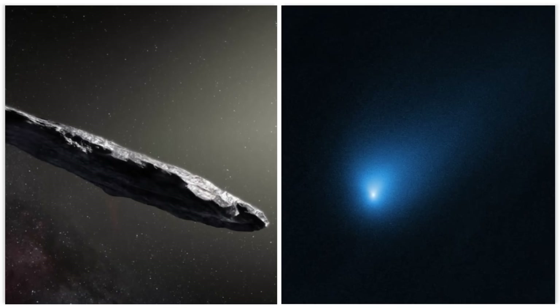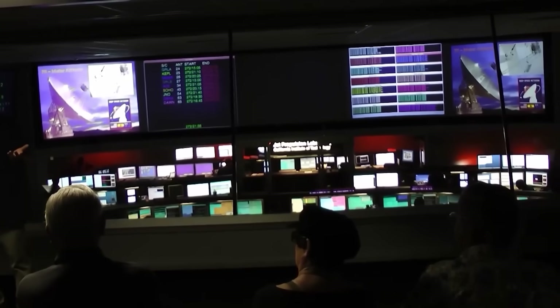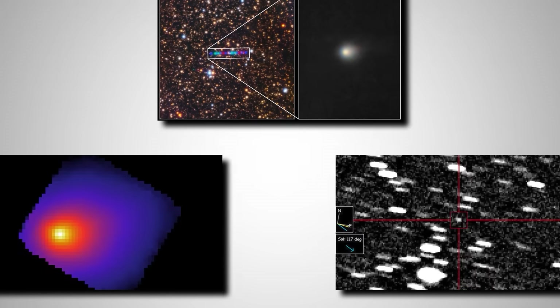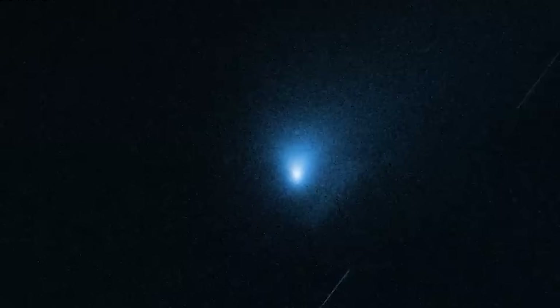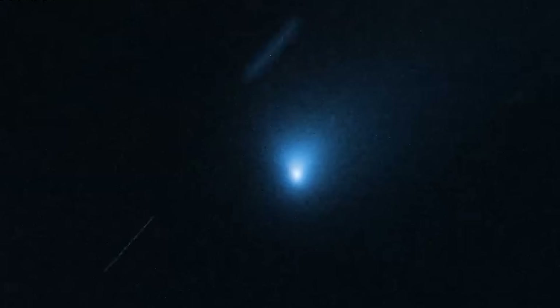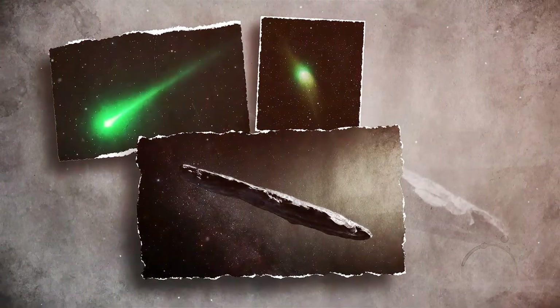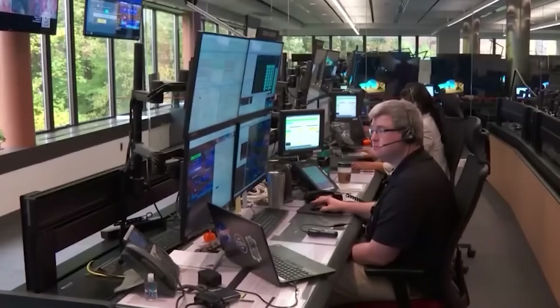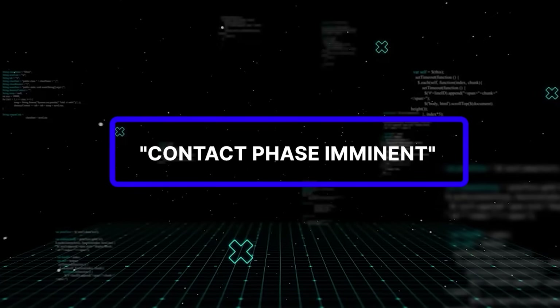Two other interstellar objects, designated Oumuamua and Borisov, had shown similar, though less obvious, anomalies years earlier, but those were dismissed or downplayed by the scientific community. What many people don't know is that this new leak contained scans, spectrographs, and even transcripts of internal briefings indicating that all three objects followed the same celestial pattern. They arrived exactly six years apart, passed through the inner solar system, and then disappeared. But what shocked everyone most was a single phrase repeated in bold red text across several official documents: Contact phase imminent.